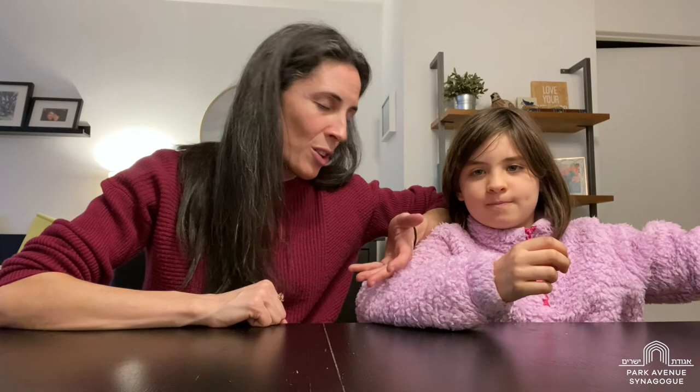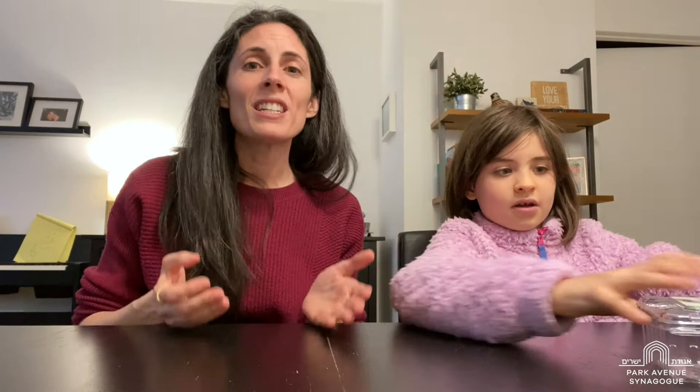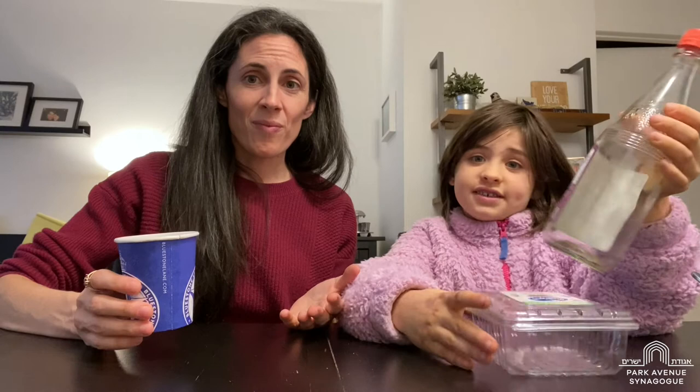And the last one is recycle. I think we all know what recycle means. Here are some examples: instead of throwing glass, paper, and plastic into the trash, we put them into the recycling bin in the hopes that they will become something else in the future. For example, this can turn into a flower pot at the recycling station once it gets there.